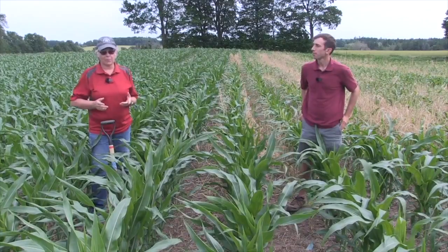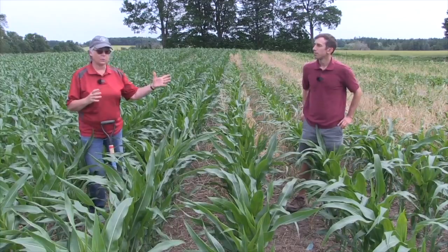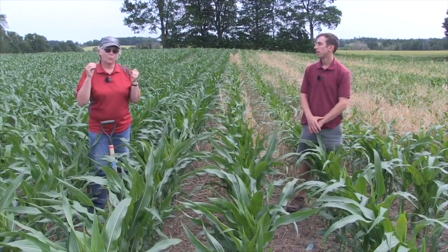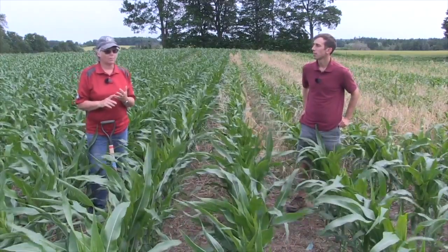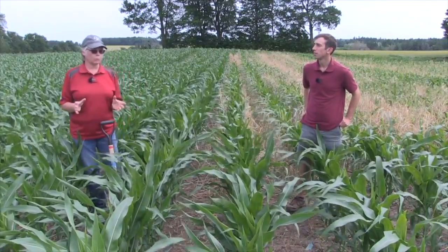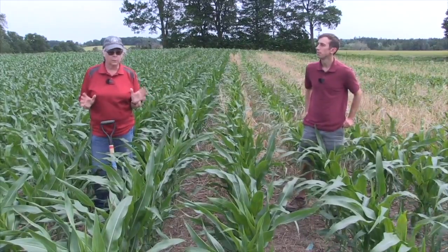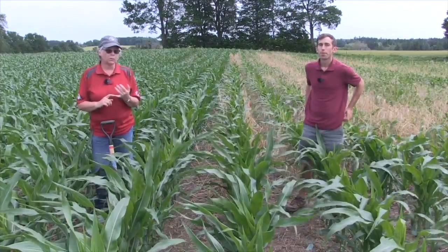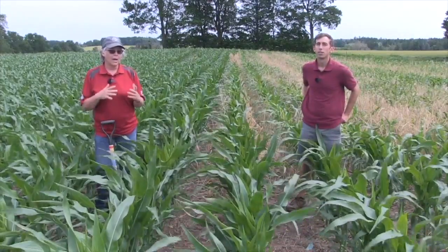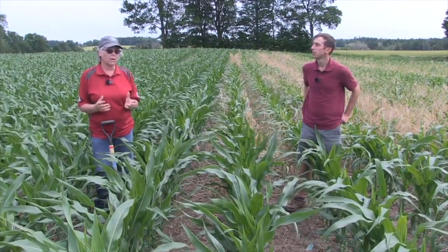When talking about cover crops planted after wheat, we have to think about our goals and our soil type, and how we're going to manage it come spring. Spring 2021 was not a typical spring — just like 2019 was not typical, almost polar opposites. You need to think about what your soil type is, how much residue you can handle come spring, and what gives you flexibility to get in there in a timely manner.